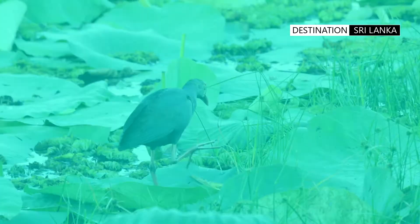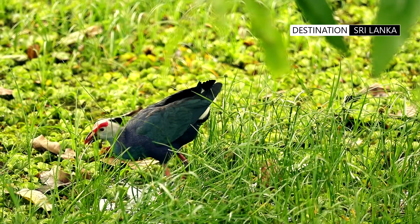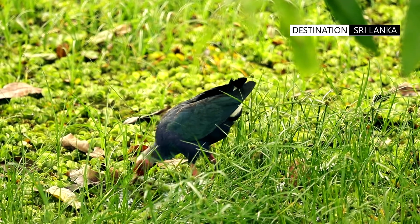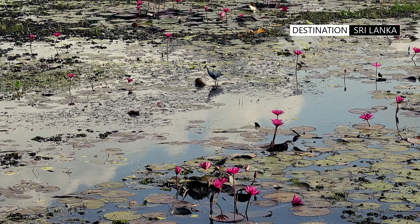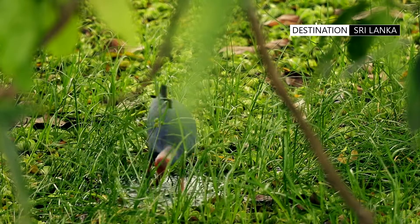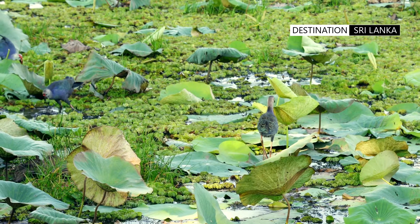The bird is often seen foraging in marshes and wetlands. Its huge feet, bright plumage, and distinct red bill make it stand out from the green foliage. The grey-headed swamp hen normally forages around reeds and vegetation, and is often seen in small groups of two to ten birds.